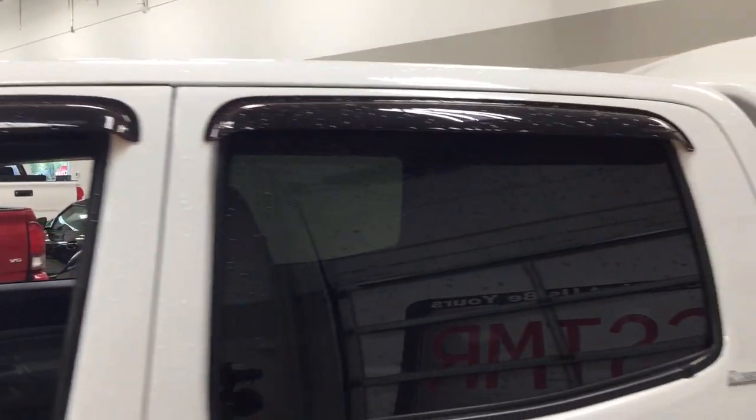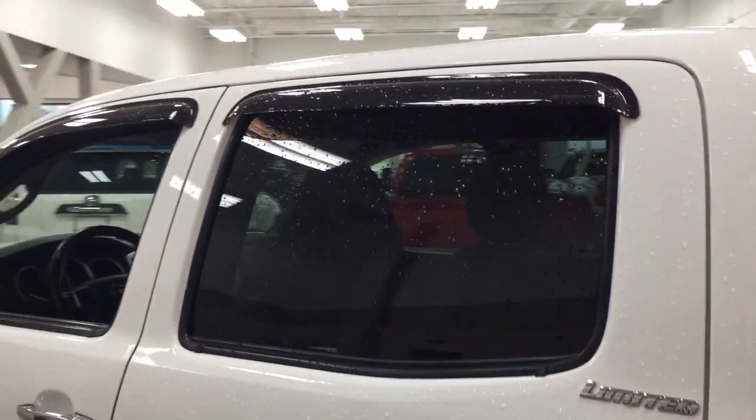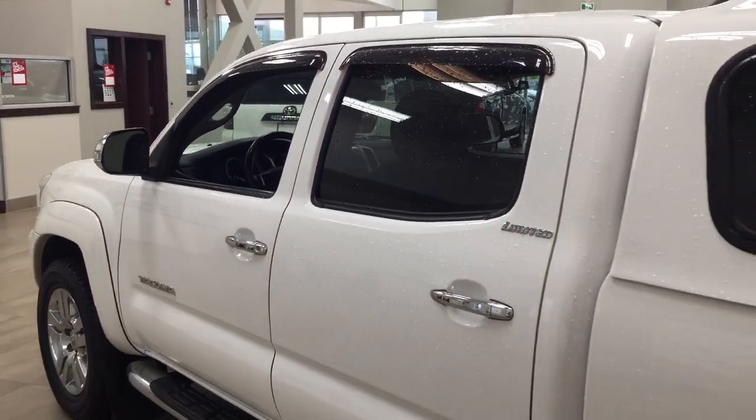You also have the window visor guards on all four sets of windows. The color we're going to be taking a look at today is white.